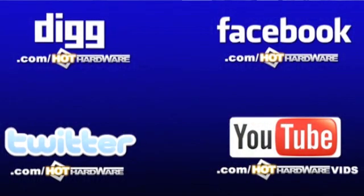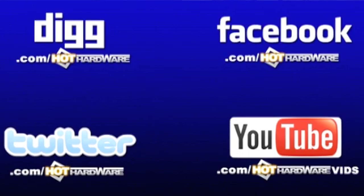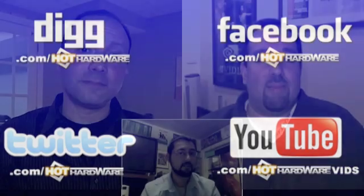Check out Hot Hardware around the web: digg.com/hothardware, facebook.com/hothardware, twitter.com/hothardware, and on YouTube at youtube.com/hothardwarevids. Or there's always hothardware.com where you can enter contests and read about the stories we talked about on this show and other stories that just can't fit on this program. There's a lot of great content on there.